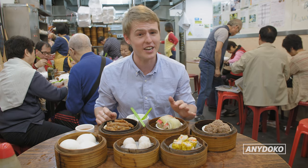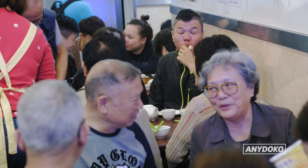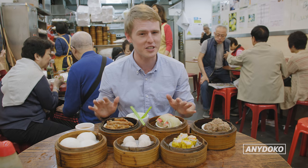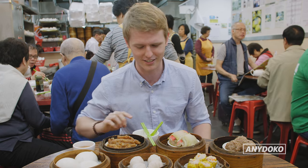If you want a dim sum feed after a night of drinking, Sun Hing is the place. It's open at 3am in the morning, but it's known locally as 4am dim sum. It's not as polished as your other restaurants and it's packed on the weekend, but you can't beat a local yum cha vibe like this.